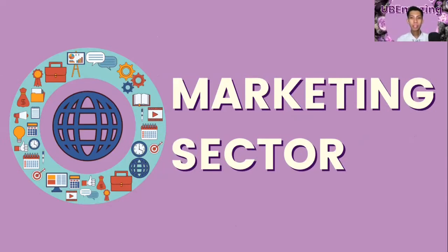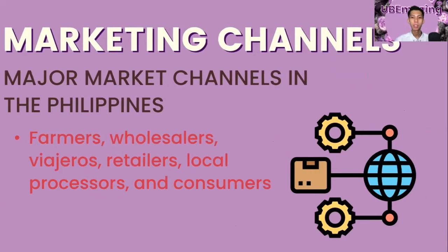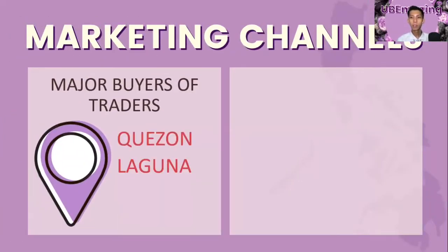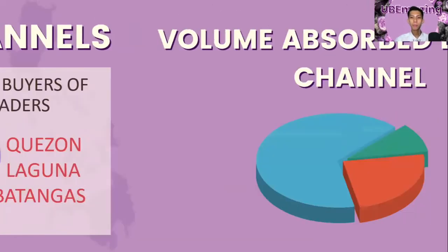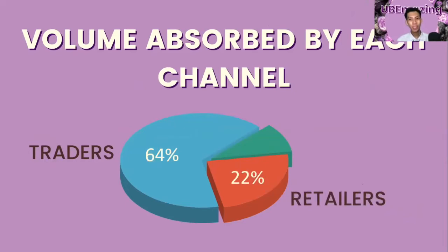In the marketing sector, farmers, wholesalers, viajeros, retailers, local processors, and consumers are the major market channels of Ube in the Philippines. The major buyers of traders are Quezon, Laguna, and Metro Manila, while the minor buyers are from Quezon, Laguna, and Batangas. Traders have the largest percentage in the production of Ube at 64%, retailers at 22%, and consumers at 12%.